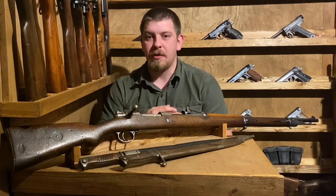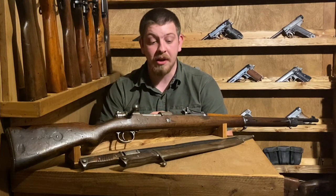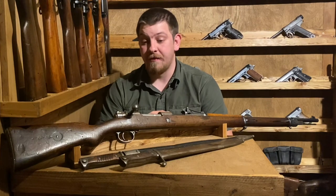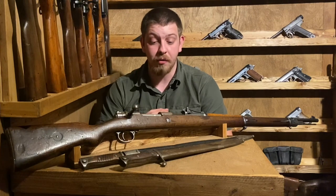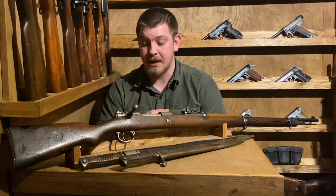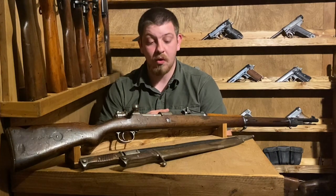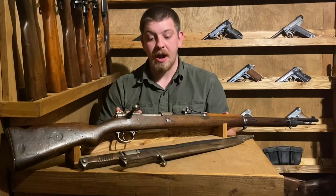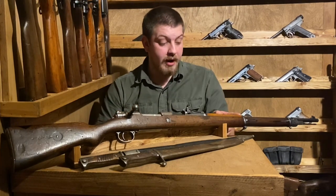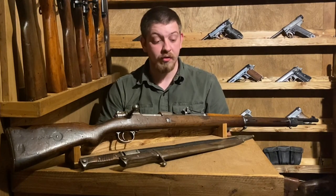The obvious bit of history with the Gewehr 98, especially with one dated 1913 such as this one, is the World War I implication. This thing would have probably been fielded right at the beginning - it could have marched right through Belgium in 1914 and very well could have seen use all the way up until the end of the war in late 1918. There are a lot of little features to look out for on Gewehr 98s. One big one is a duffel cut, where the stock would be cut so that it could fit in a soldier's duffel bag as a trophy to bring home.